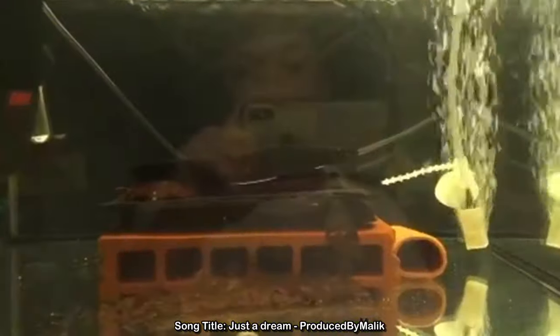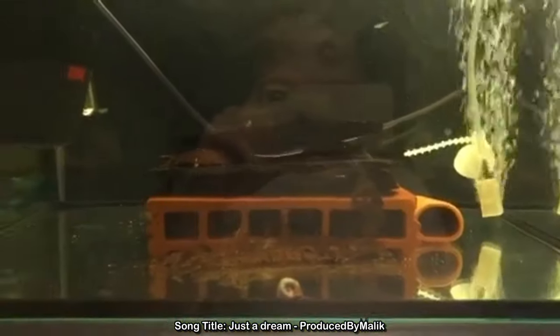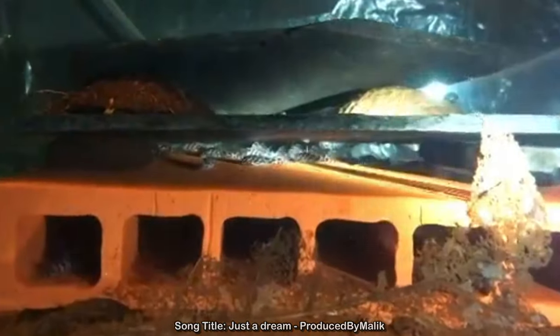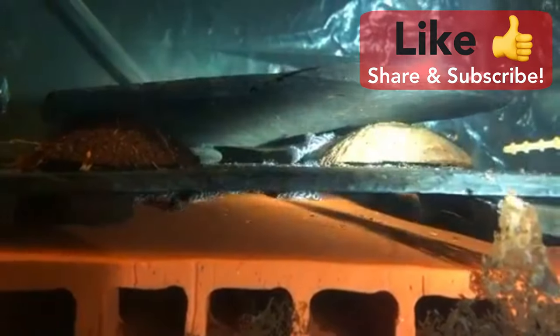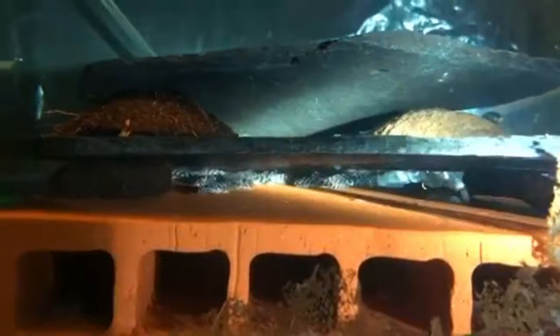Here in the next tank you can see a little grow-out tank for some plecos. Under this plate there are some king tiger plecos which are growing very nicely, but they are still not big enough.